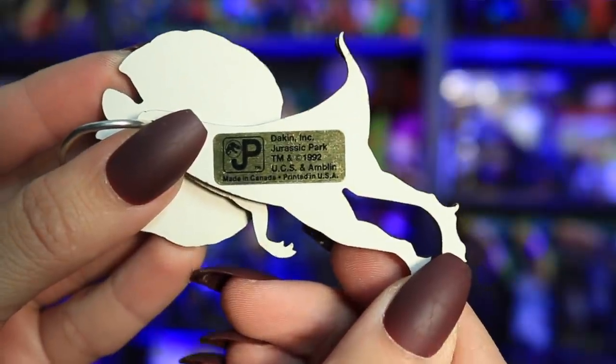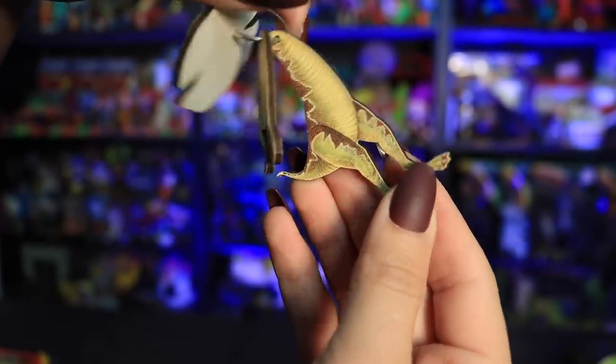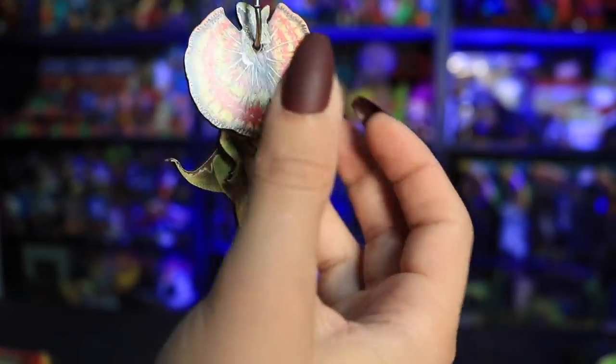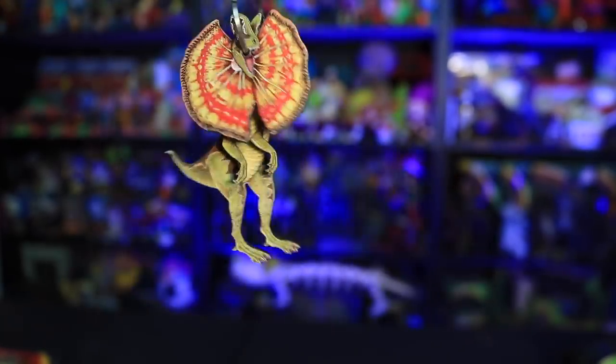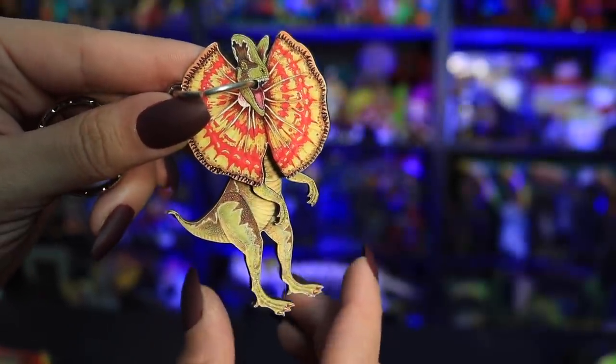Next up for around 10 dollars Canadian from a used site — with very cheap envelope shipping — I grabbed an original Dakin 1992 Jurassic Park Dilophosaurus keychain. It's a kind of hard cardboard laminate with great details in a segmented fun design. I know there's also a Triceratops in this same design, and I wonder if there are other dinosaurs in this segmented keychain line because I want to collect them all.